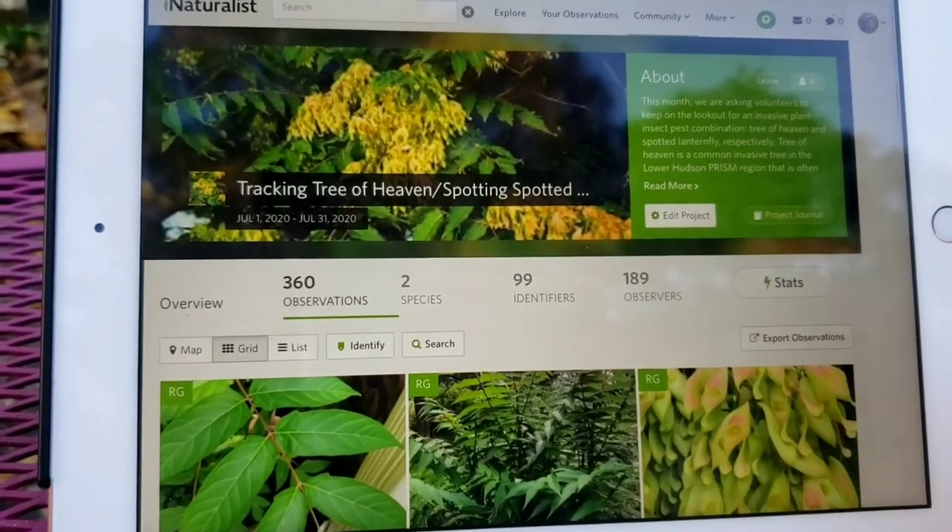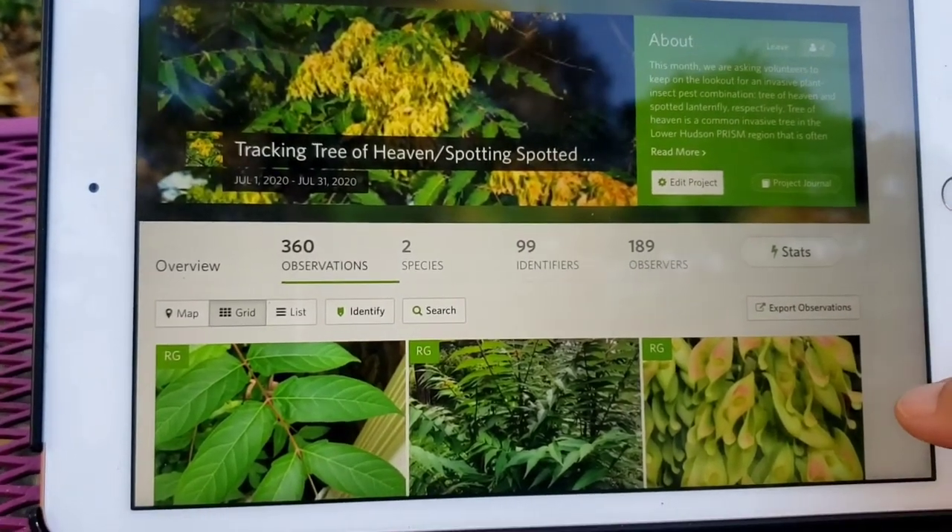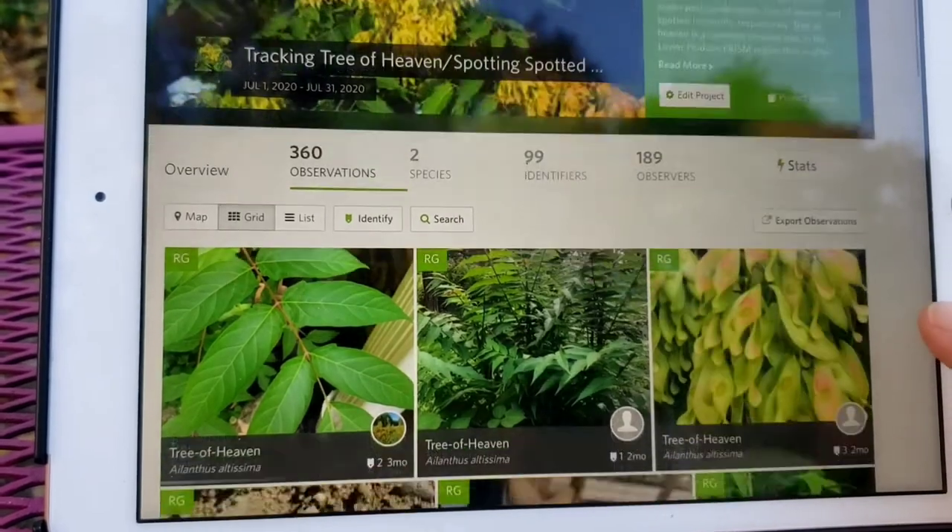I have to click on the observations — there are 360 of them in here — and this is the Tree of Heaven Spotted Lanternfly project.